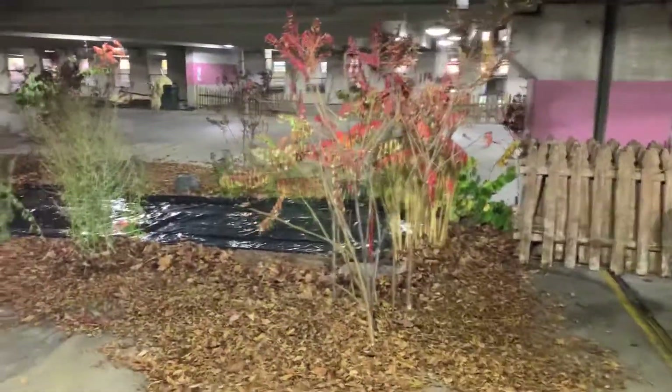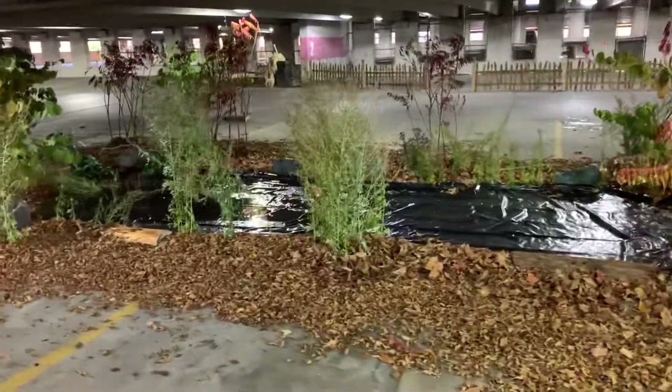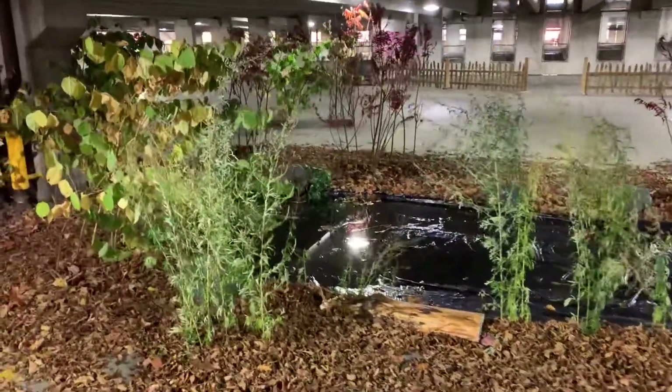Alright, so this is the parking garage so far. We're getting the pond filled up slowly but surely, five gallons at a time. You can see the water in there.